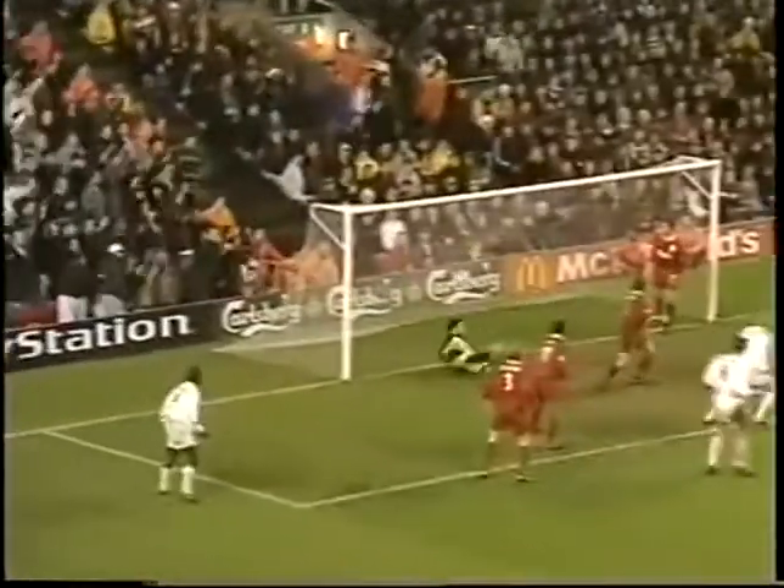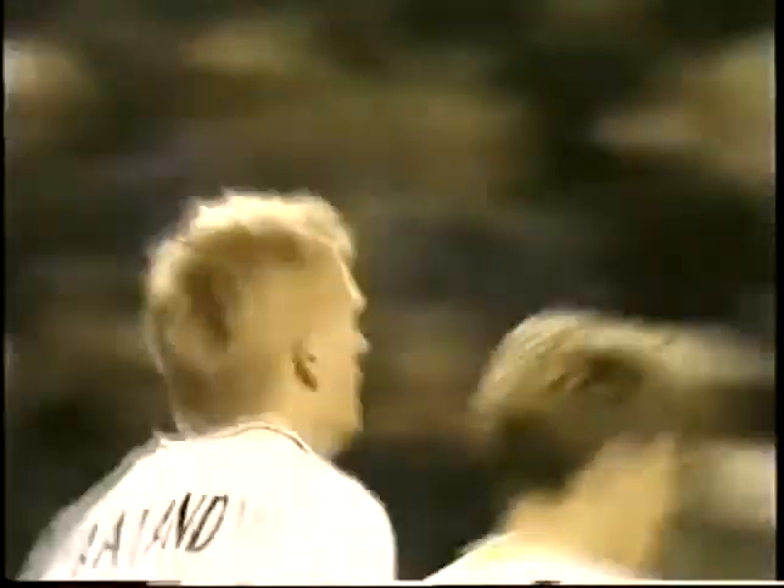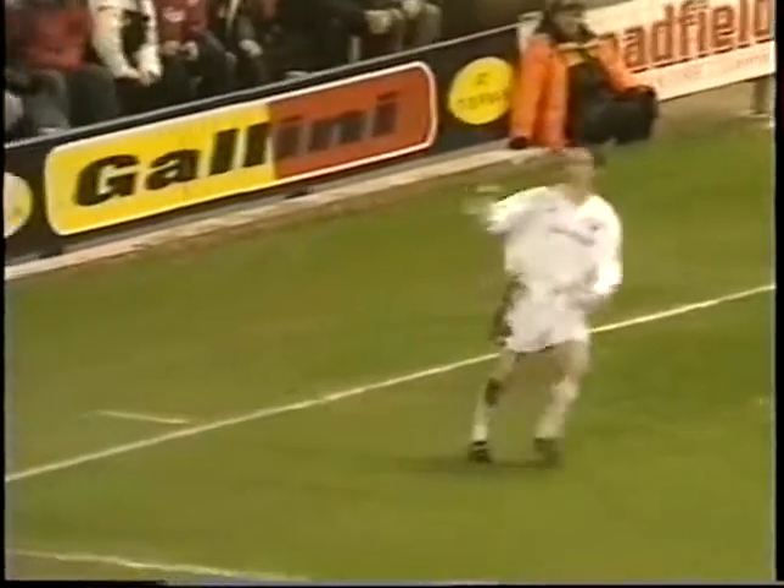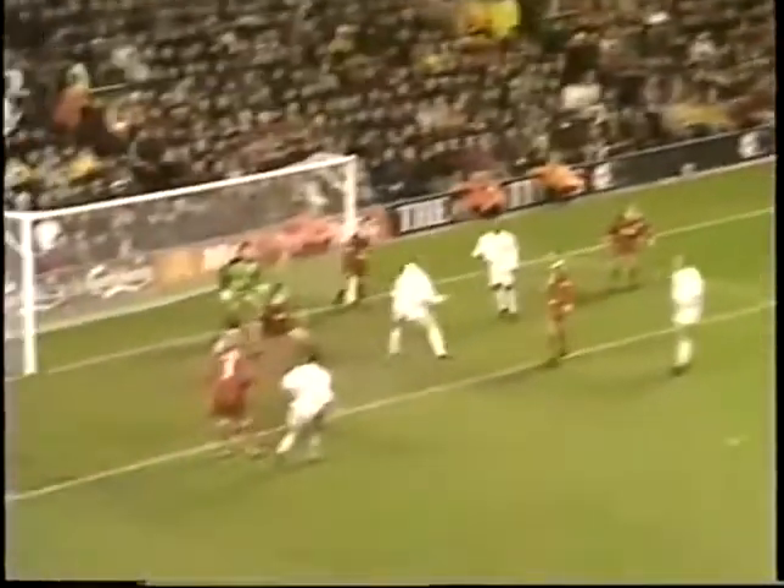Free kick though to Leeds. Floated in. Haaland! 3-1! Alf-Inge Haaland — left him absolutely acres of space to get the goal for Leeds. There's no Liverpool player within about three or four yards of him. Haaland easily able to pull a goal back for Leeds.